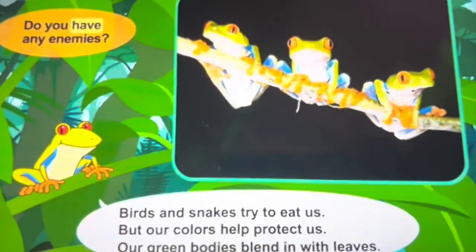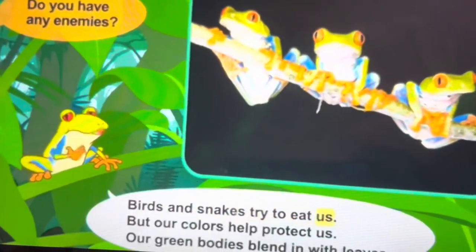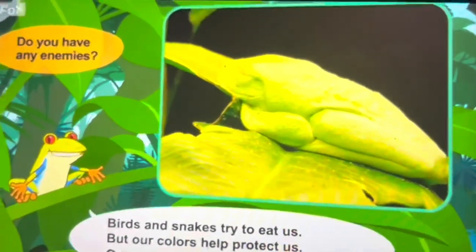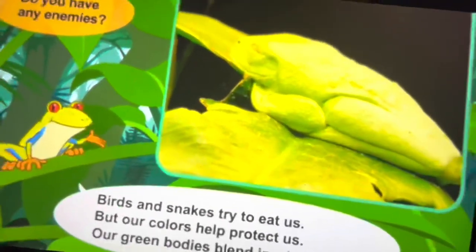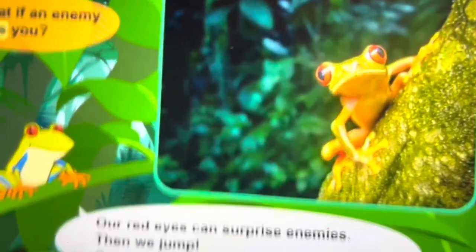Do you have any enemies? Birds and snakes try to eat us. But our colors help protect us. Our green bodies blend in with leaves.